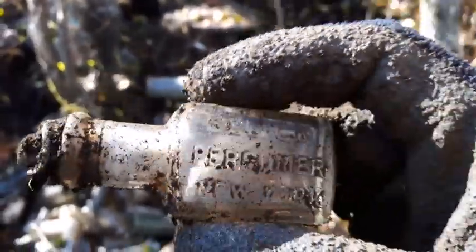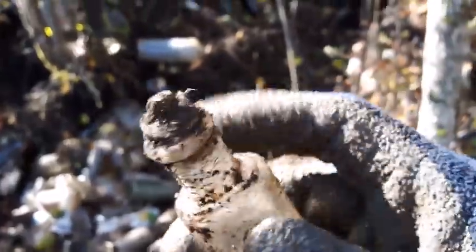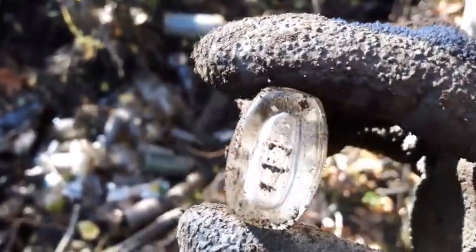Next semi-interesting find, folks, is this Celica Perfumer, New York — little cork top. It's got some sort of stopper still on the top of it. Anyways, interesting little bottle — hang on to that for sure.